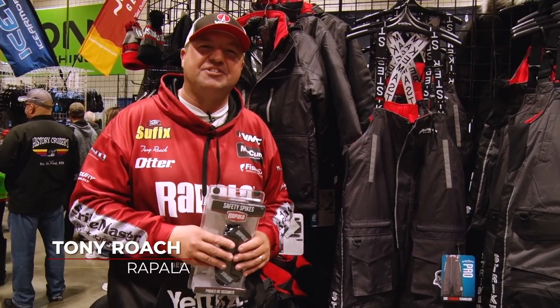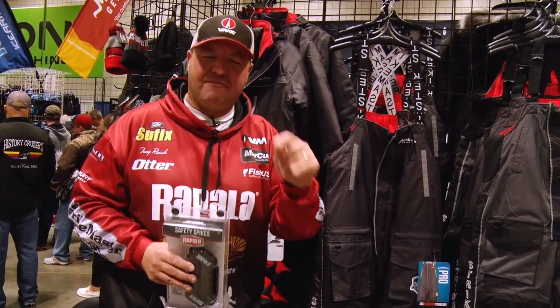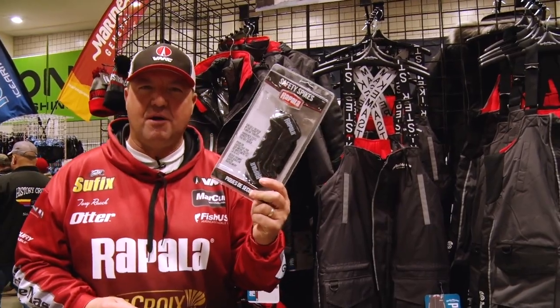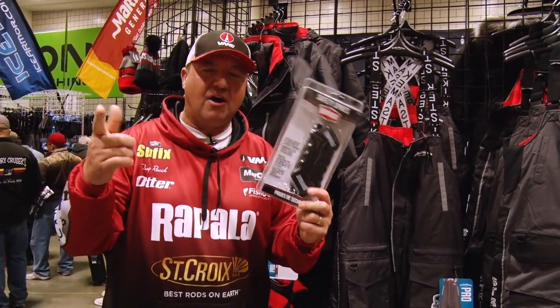Hey, I'm Tony Roach for Strike Master. When it comes to float suits, you will not see me step foot on the ice without one. In addition to float suits, I always have safety picks around my neck — they're a must. If you go through the ice, you need the safety picks to get out.